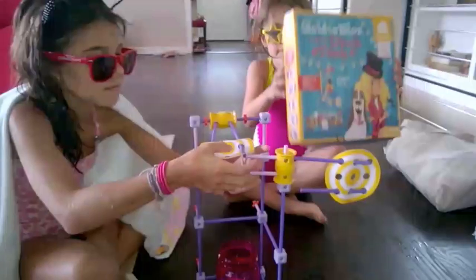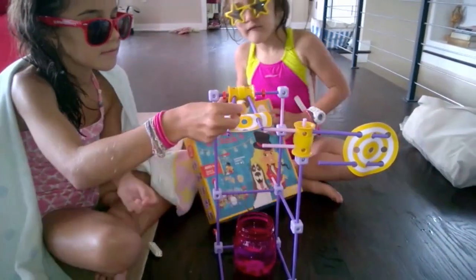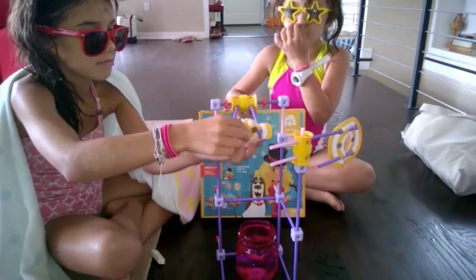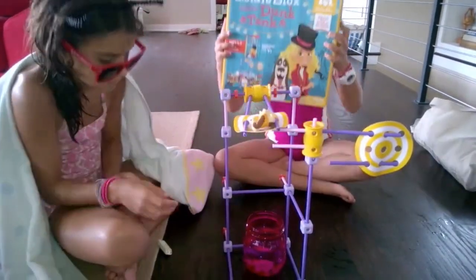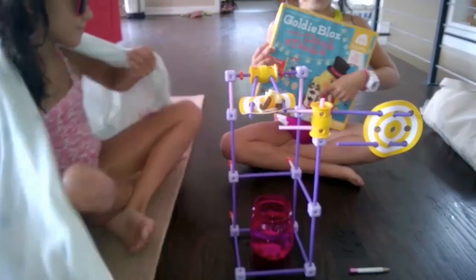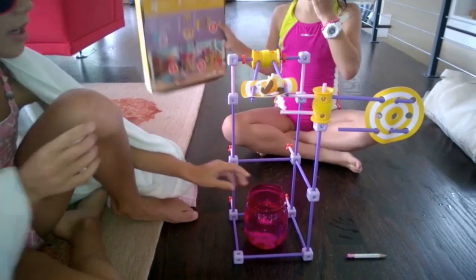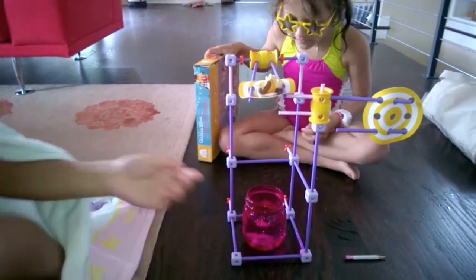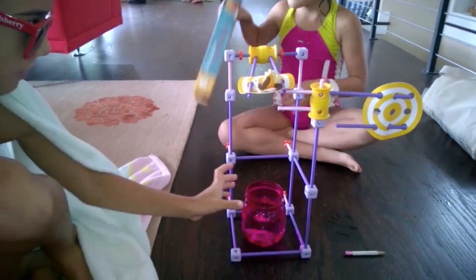Check out our little testers. This is the GoldieBlox toy, and today we're doing a dog trick. This is the kid who came in, and that's GoldieBlox and her dog, and this is how it goes. This dog will fall into that pool of water, hopefully.